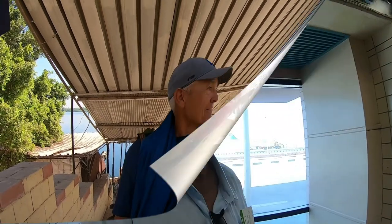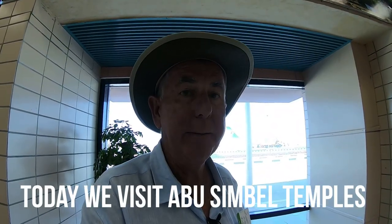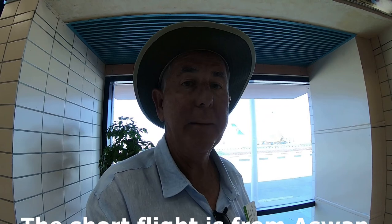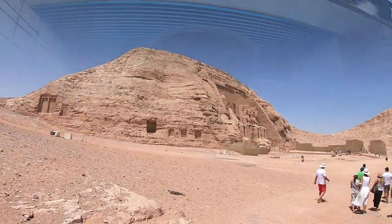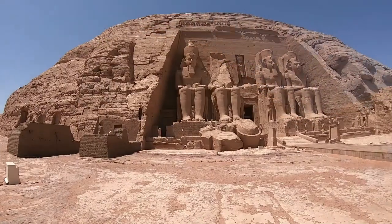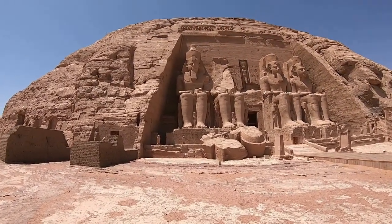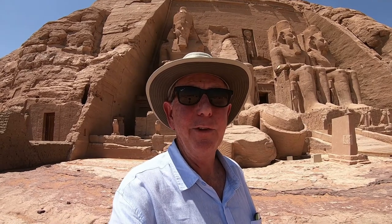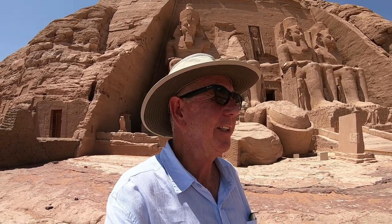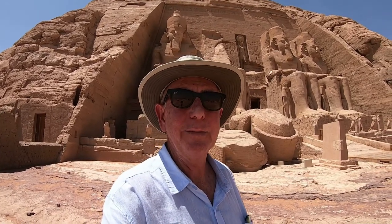Today we're going to be flying over to Abu Simbel to see the temple. We're currently in Aswan, and it's about a half hour flight to get over there. Here at the Abu Simbel Temple, still considered in the province of Aswan — when you walk up on this thing and come around the corner, it is absolutely stunning. We're right on Lake Nasser, and that lake was 260 miles away from here, so to say it's not a giant lake is an understatement — it's absolutely massive.